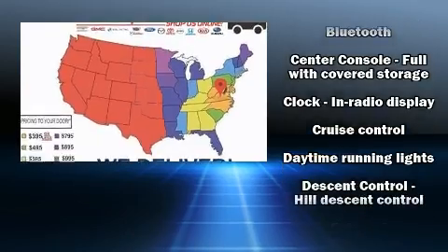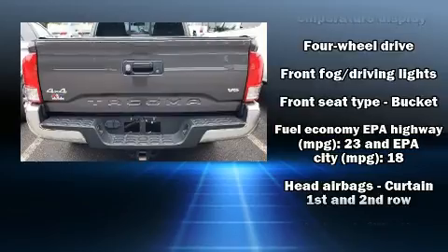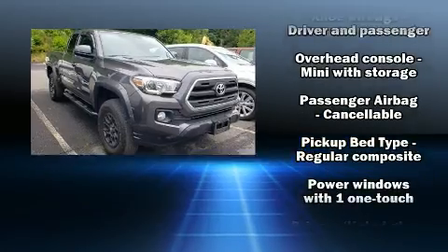Safety equipment has been integrated throughout, including head curtain airbags, front and side impact airbags, anti-whiplash front head restraints, a panic alarm, and ABS brakes.